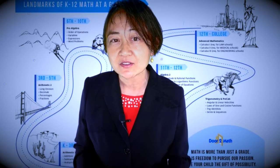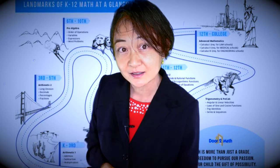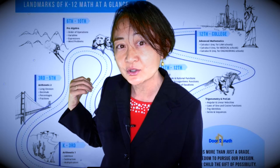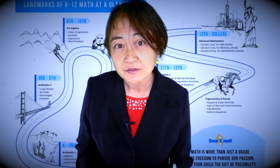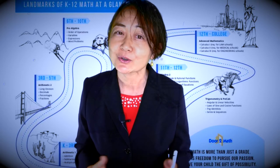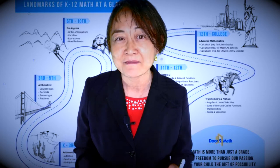What we're going to do is give you a quick overview for each one of those phases coming on your child's math journey, and I'm going to share with you the ups and downs for each phase and what to look out for as you guide your child.